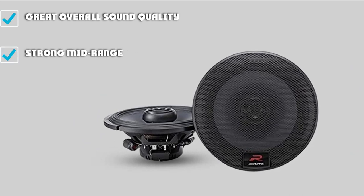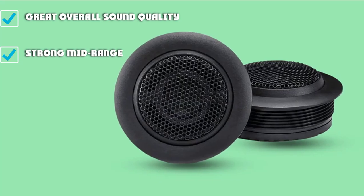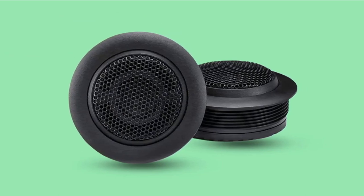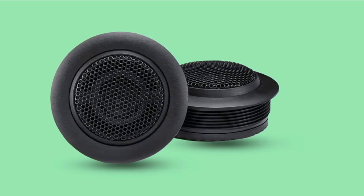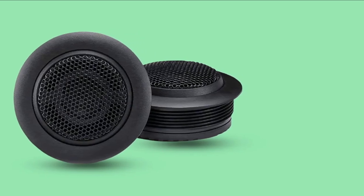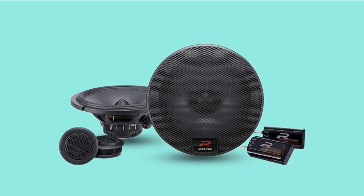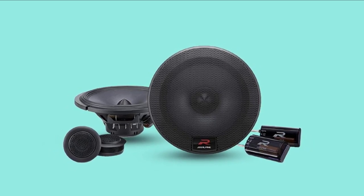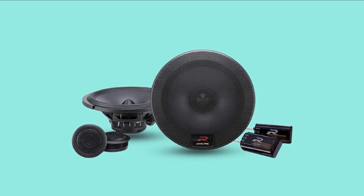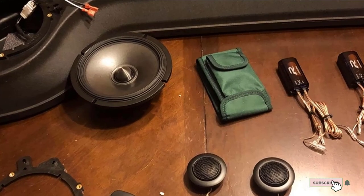Alpine's legacy Type R speakers are well-known for their loudness, and the company has taken all the best parts of Type R and improved it with the R-Series speakers. Although with a 65Hz–29kHz frequency response it is a bit limited, you shouldn't be buying 6.5 component speakers for their bass line anyway. Type R speakers have been known for their dependability and sound performance, and the quality of the materials with these RS65C ensures you will get long-lasting enjoyment.